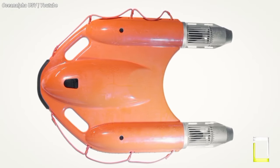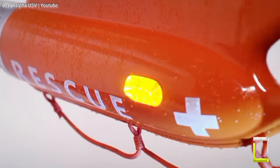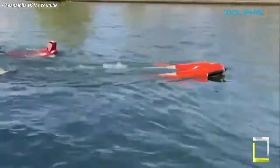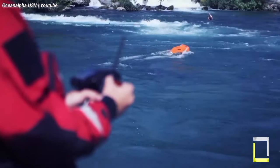With its electric propulsion system, the Dolphin 1 can navigate turbulent seas at a speed of 12 kmh, allowing it to reach drowning victims in the all-important Golden Rescue Minute. It can carry many victims at once thanks to its exceptional buoyancy.